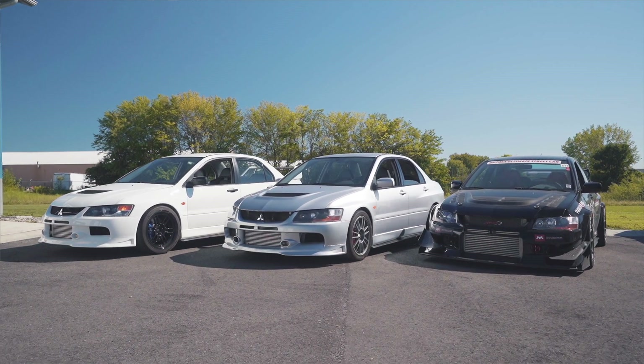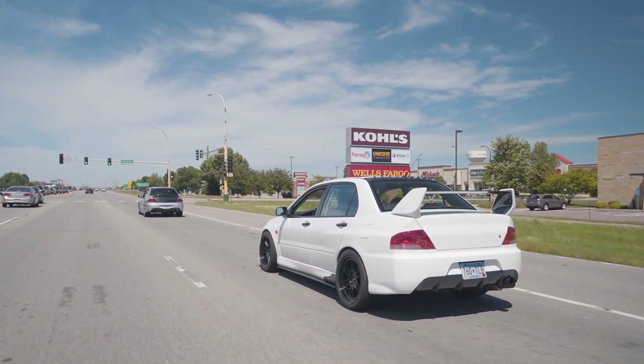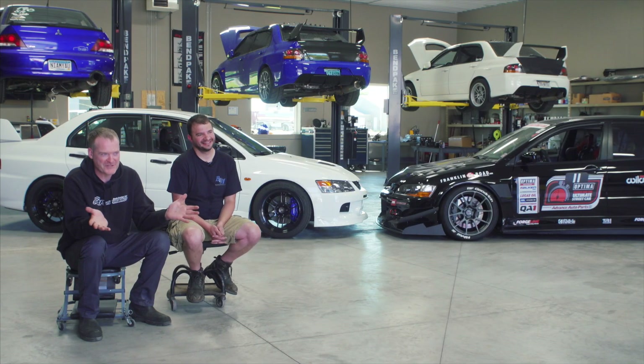We highly recommend the Evo to people. We have a good friend who's pretty hardcore on a different brand car, and if he simply got into an Evo he'd reach his goals really quick. This particular friend has been trying to run 12s for a while now, and if he would have had an Evo he would have done it a few years ago. But we still love them — we love diversity.